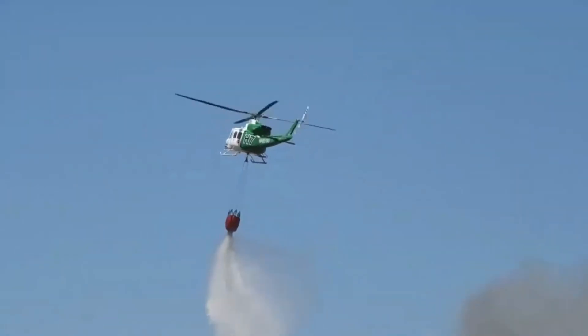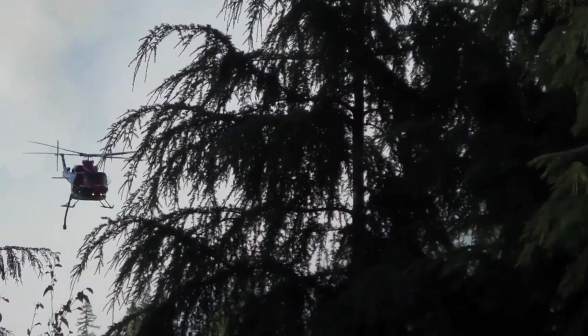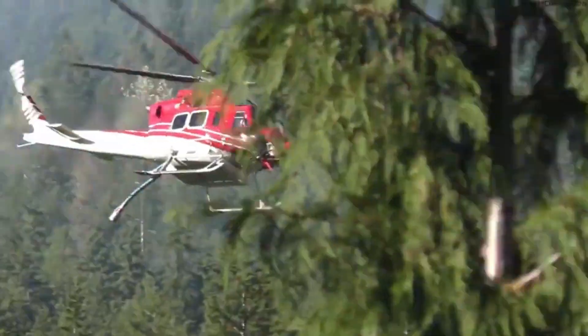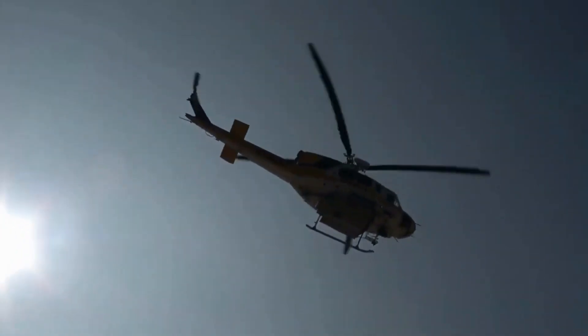And there you have it, folks — the Bell 412 EP Water Bomber, a true hero in the firefighting world. From its powerful engines to its life-saving water-dropping capabilities, this helicopter is an indispensable asset in the battle against wildfires. If you enjoyed this thrilling journey into the skies, don't forget to hit that like button and share this video with your friends.